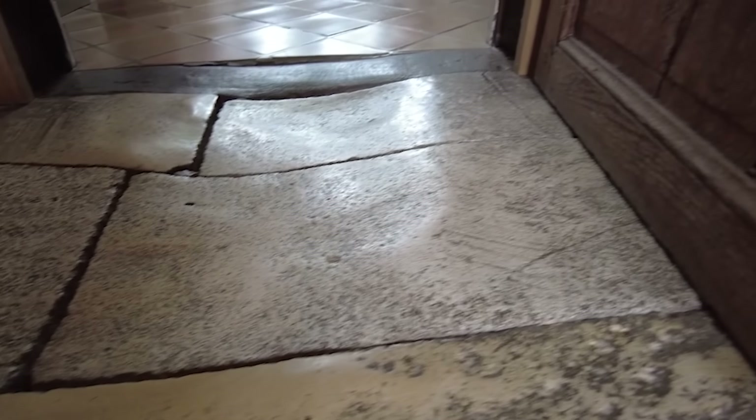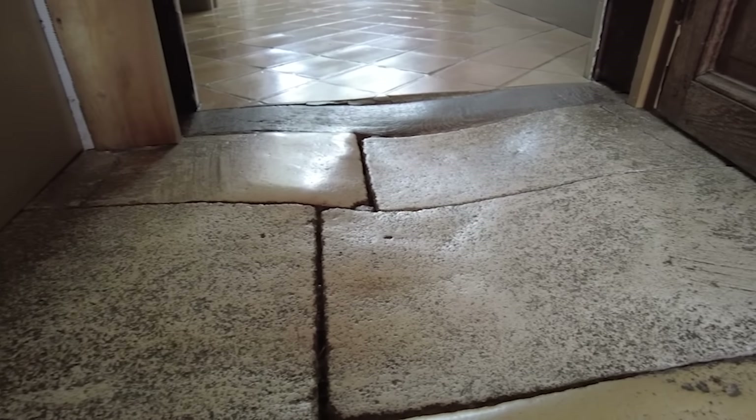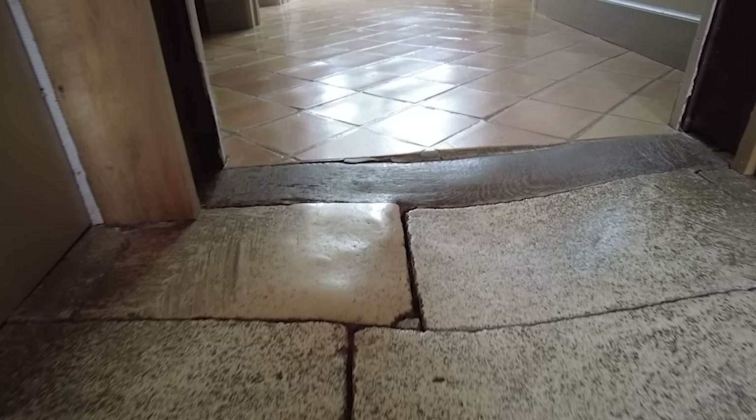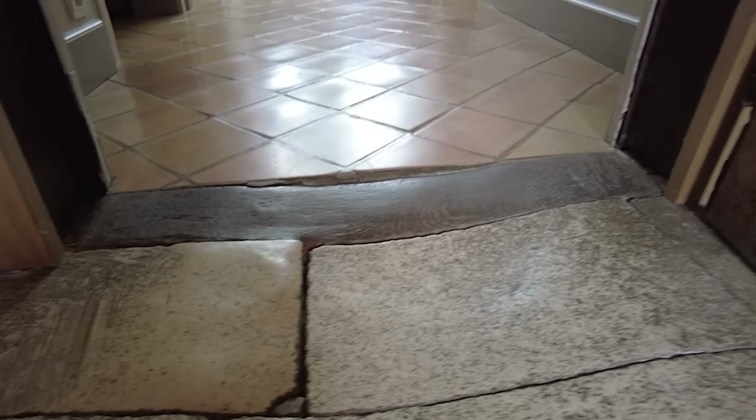You've got to see this floor. Can you tell how worn away it is? It's incredible. Even the wood in the threshold is the same.